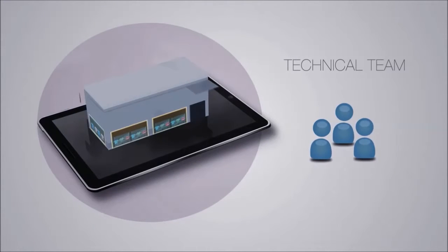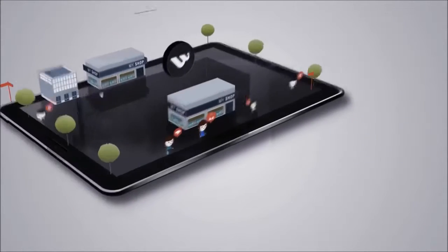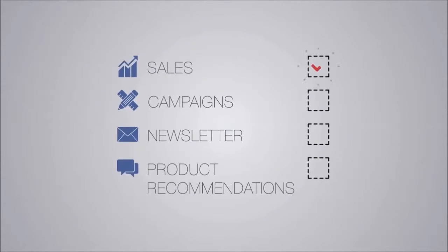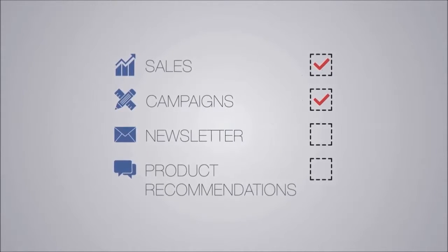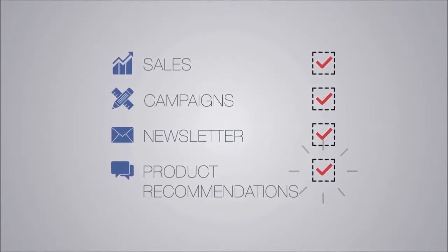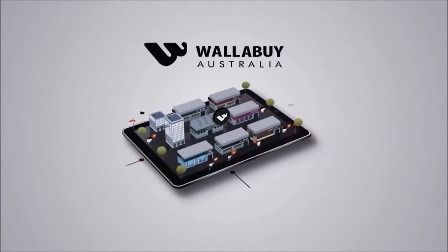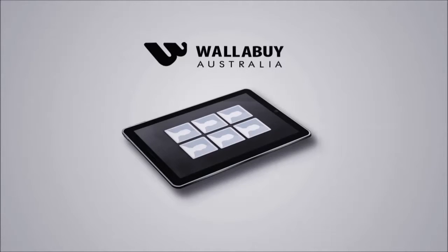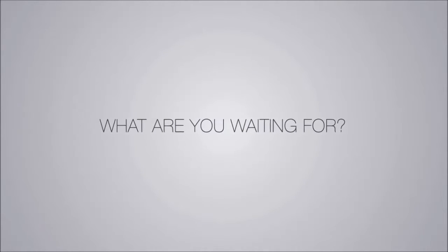Our technical team is ready to help you launch a storefront right away. Feature your store in high traffic areas across the platform. Run sales to reach our audience. Tailor campaigns, newsletters and product recommendations to our customers. Expand your online presence. Increase sales to your online store and connect with new shoppers looking for your brand.